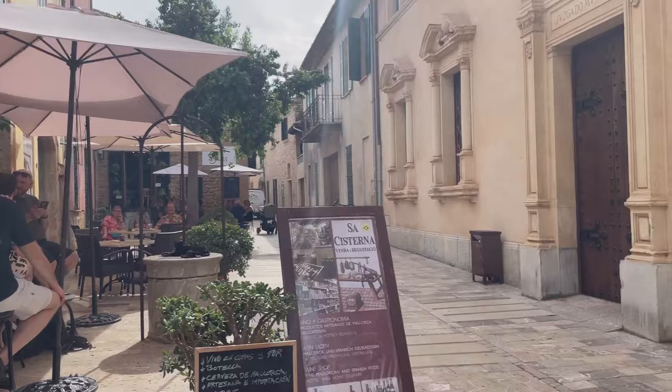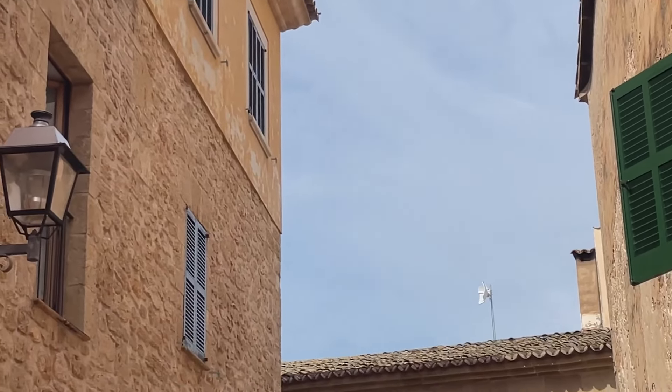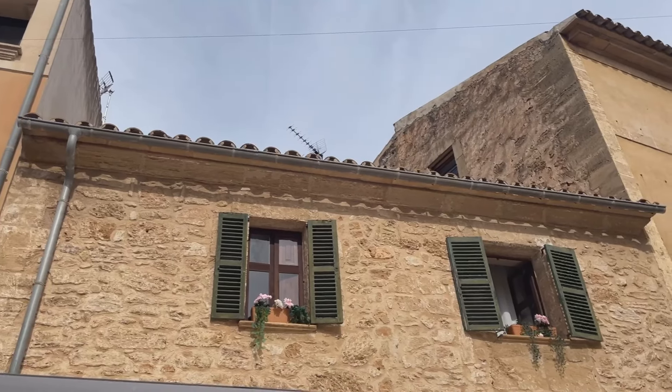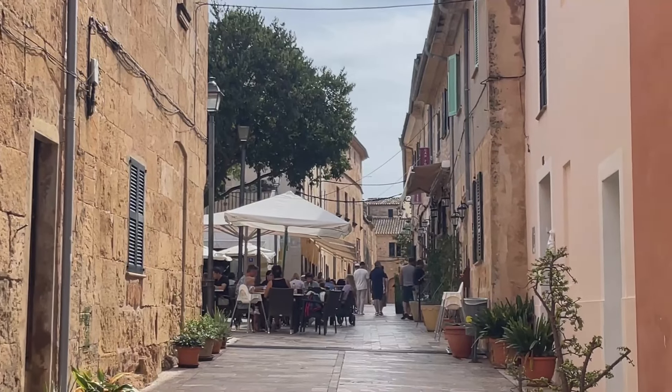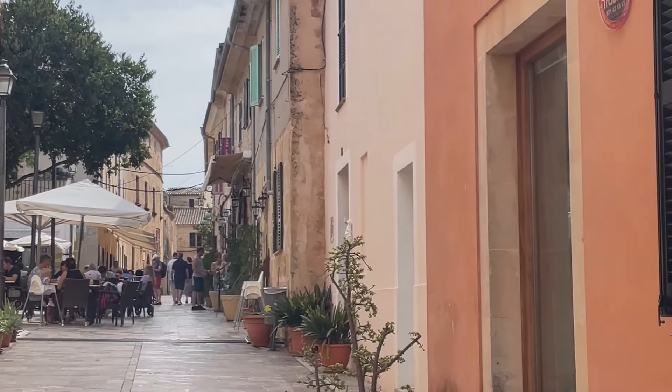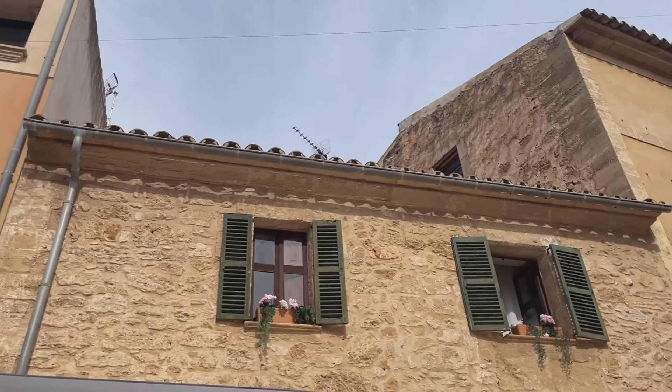I'm just loving all the little alleyways off the main streets as well. I just love the character of the buildings over here - they're just so different to back home in the southwest. I love all the shutters; it just feels so lovely and Mediterranean.